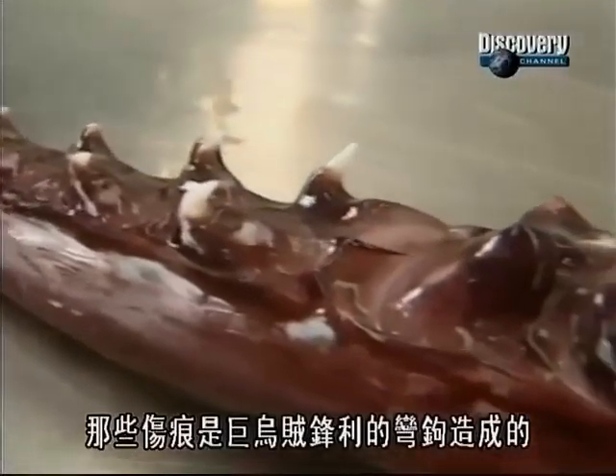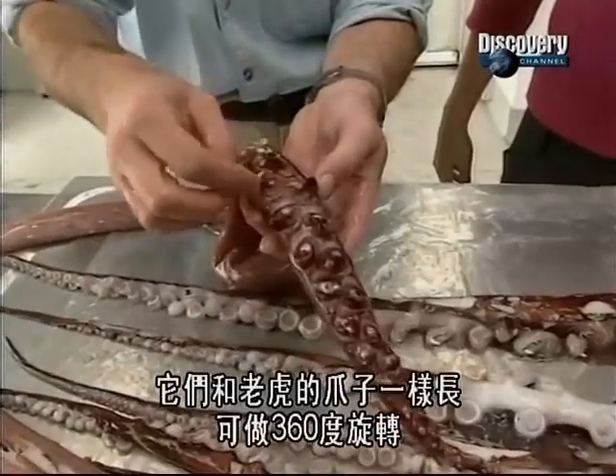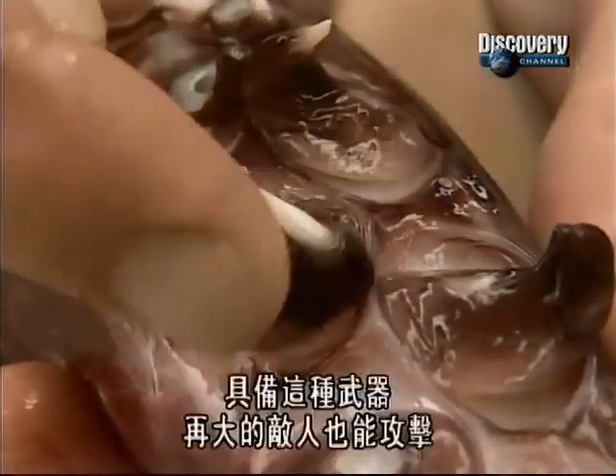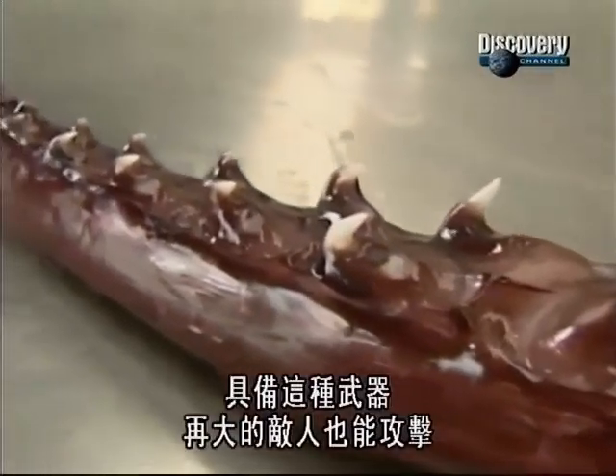Those scars are made by the colossal squid's razor-sharp hooks. They're as long as tiger's claws and can rotate 360 degrees. With weapons like this, nothing's too big to attack.